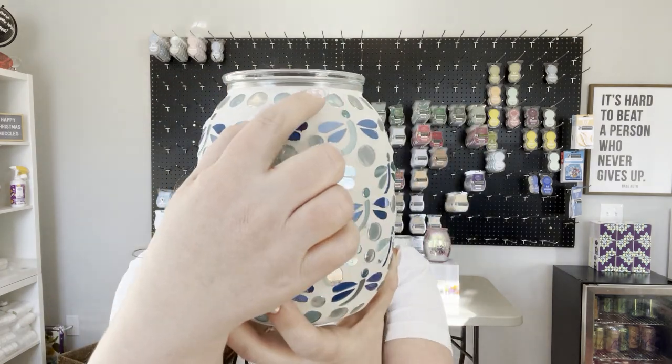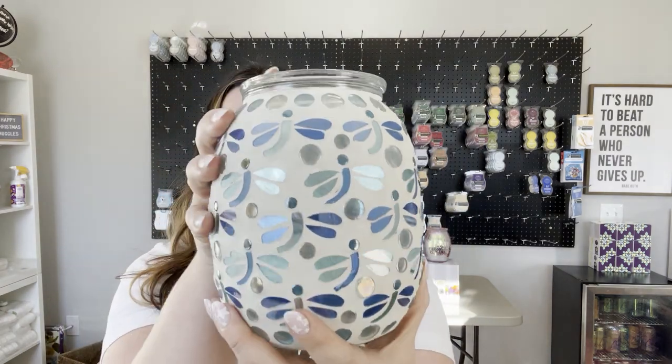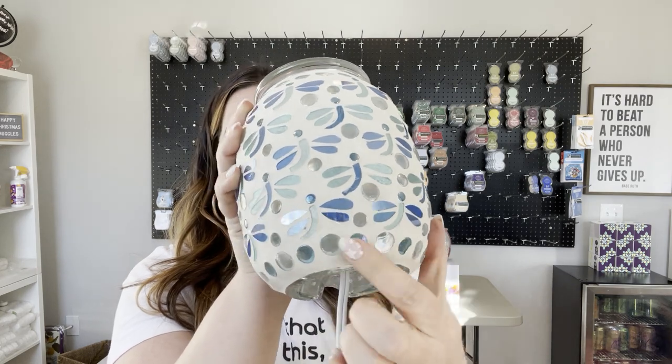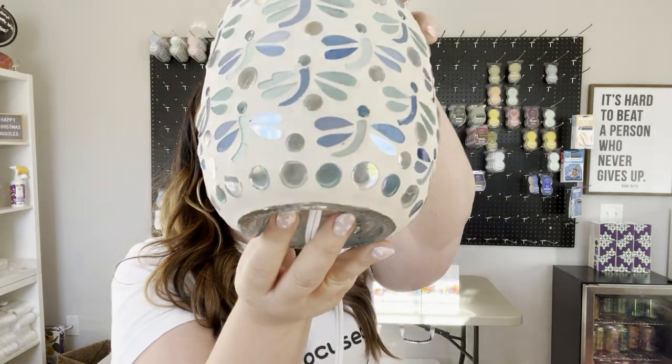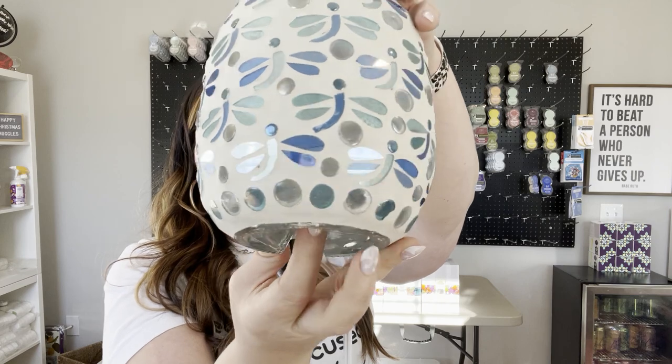You get these accent pieces of glass around the top and you also get them around the bottom. When you turn this warmer on, everything that's glass is going to have light coming through it — every single thing that's glass. All of these pieces down on the bottom right here, they're all going to shine light out on the surface on which it rests. That'll be difficult to show you standing up like this, but let me turn it on so you can at least see.